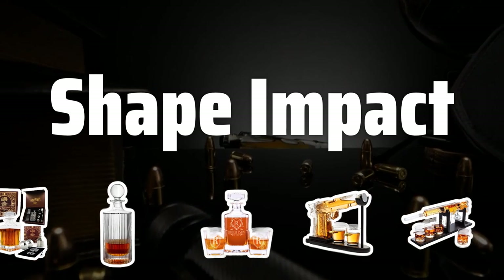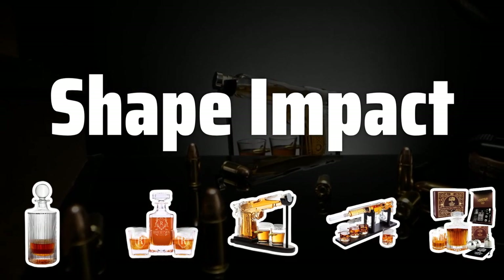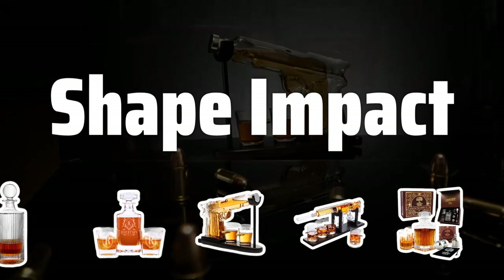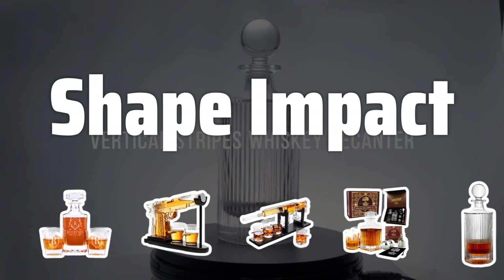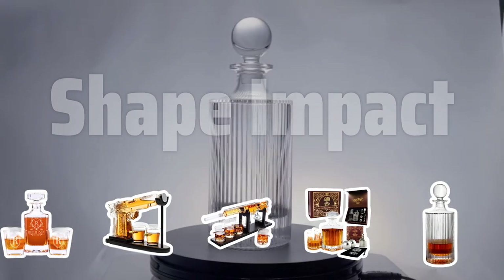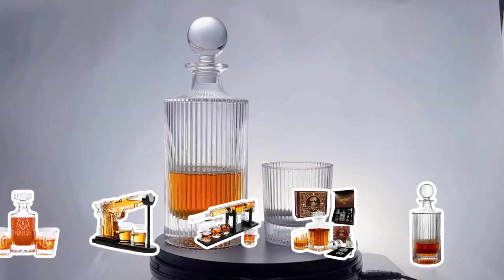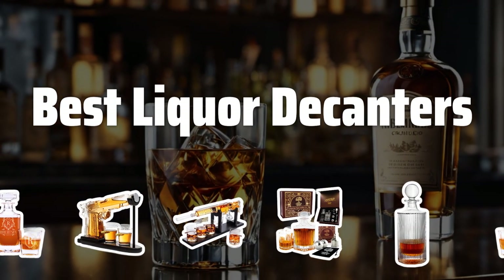Shape Impact: The shape of a decanter can greatly affect the flavor and aroma of a spirit. Round or oval decanters are best for spirits meant to be served chilled, as they allow for maximum aeration. Square or rectangular decanters are better for spirits served at room temperature, preserving flavors and aromas. Now let's take a look at the best liquor decanters we choose for you.